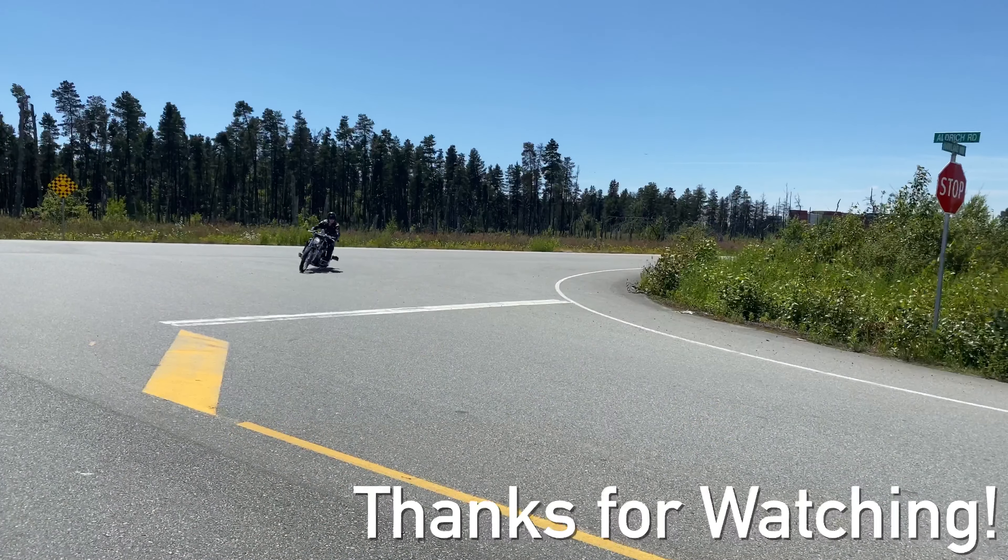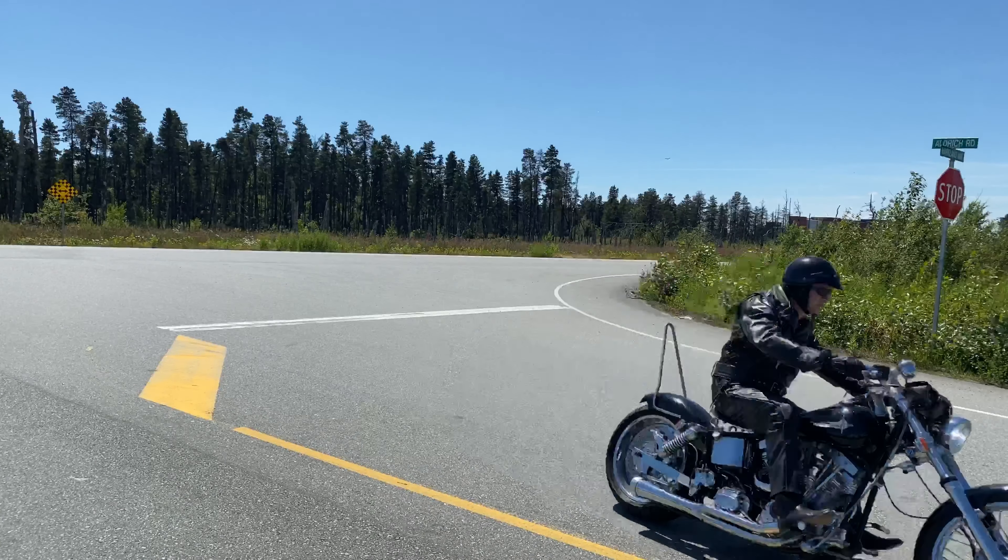Thanks, Mark. If you liked our video, give us a thumbs up and hit the subscribe button below. Thanks for watching, and we'll see you in the next episode. Bye!